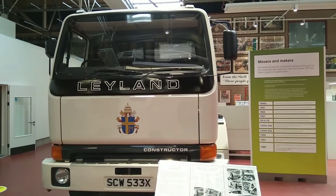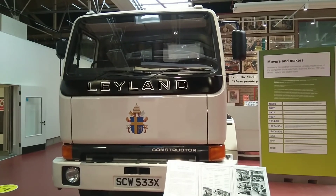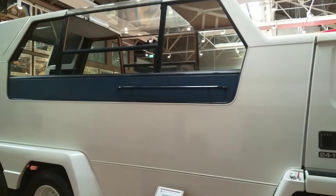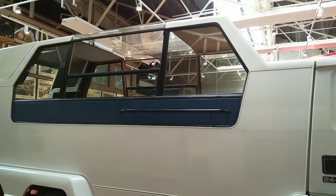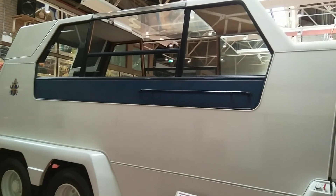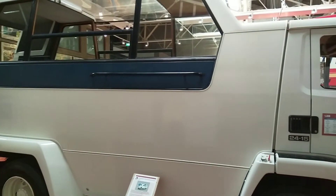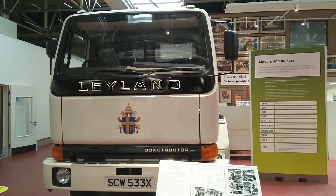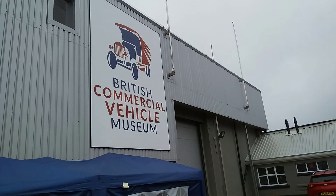Popemobiles have come in various shapes and sizes depending on the nature of the Pope's visit. This Popemobile, built for Pope John Paul II for his visit in 1982, is a custom-built Leyland T-45 Constructor — an 8x4 tipper lorry essentially. Bulletproof windows were included following an assassination attempt on the Pope the year before. The deck of the Popemobile allowed the Pope to offer Mass. Personally, this resembles the Playmobil recycling bin lorry I had as a kid more than it does a Popemobile, but discussions like that can wait another day.